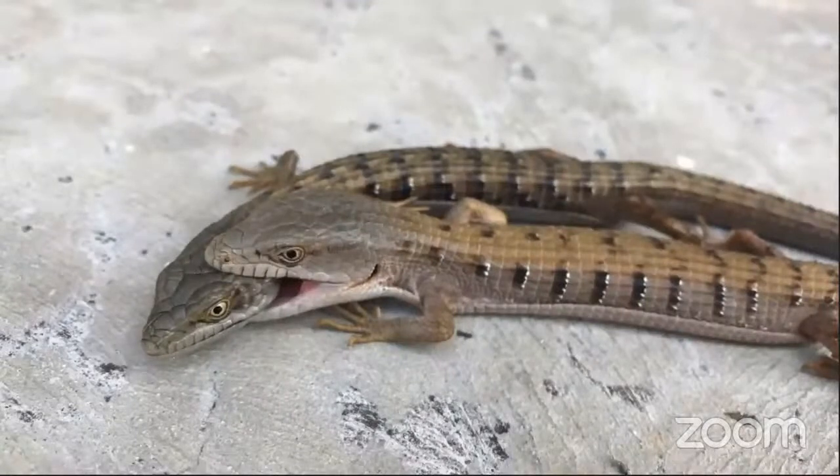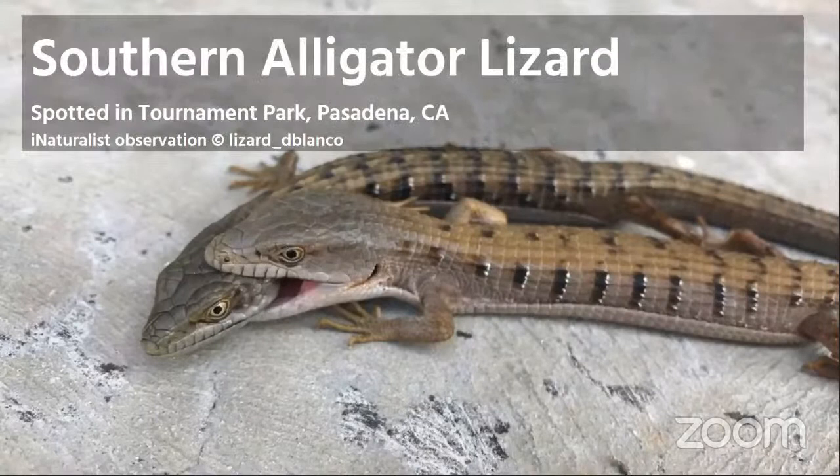Our next two — are these reptiles that can be found in Southern California? Yes, again, these are Southern alligator lizards. They were spotted in Tournament Park in Pasadena.